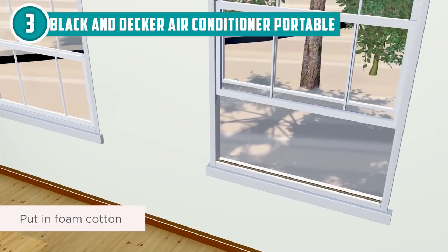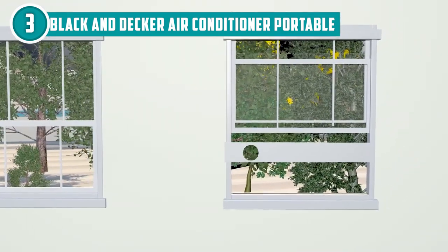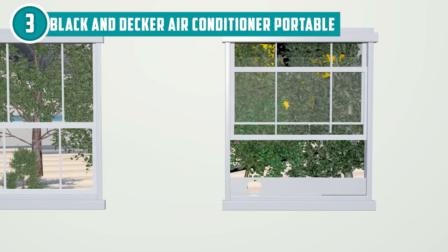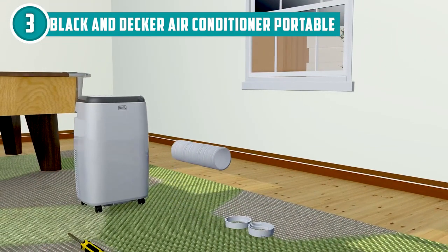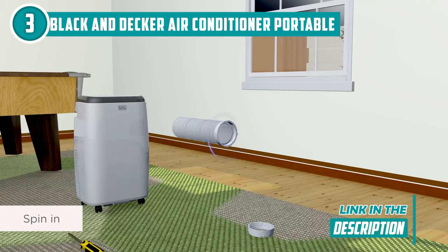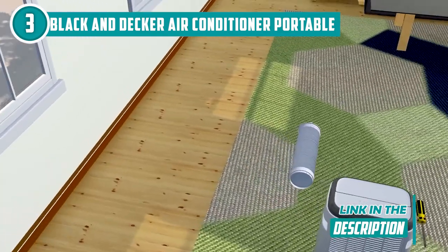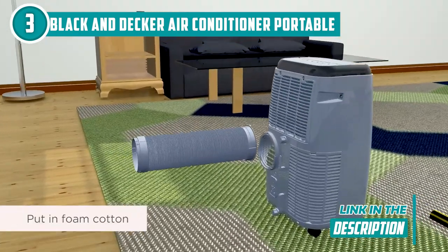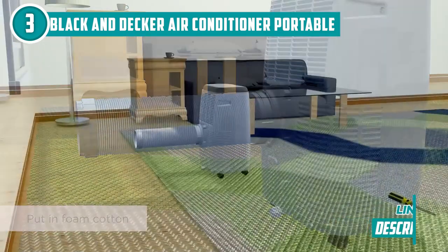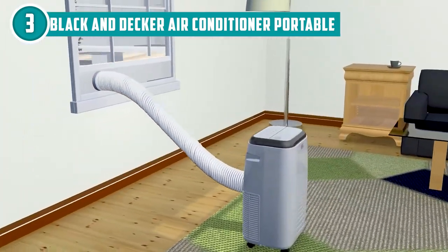You can choose from three modes — cool, fan-only, and dry — depending on your preference and the humidity levels. This portable AC has a sweet auto-evaporate function that exhausts the moisture and hot air outside the window, so no need to lift a finger — just sit back and enjoy the cool breeze. The control panel is located at the top of the unit for easy access, or you can use the remote control from your spot on the couch. You can switch between modes, adjust the digital thermostat, and increase or decrease fan speed to your liking.